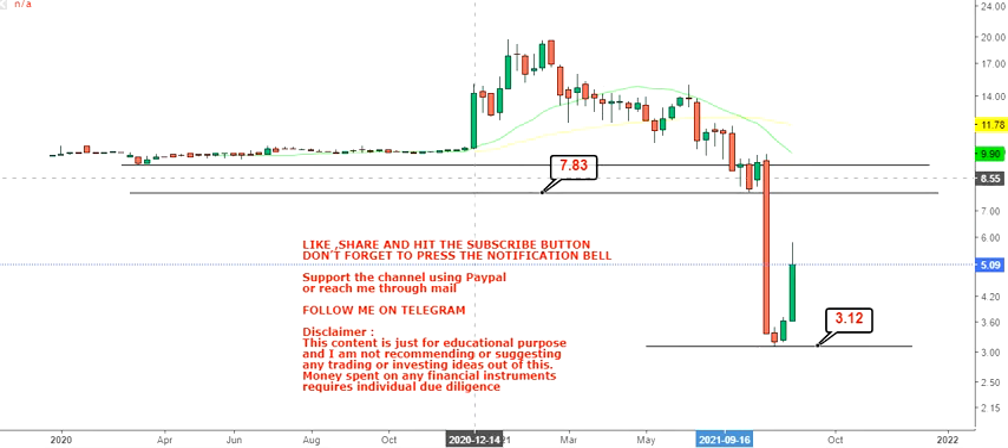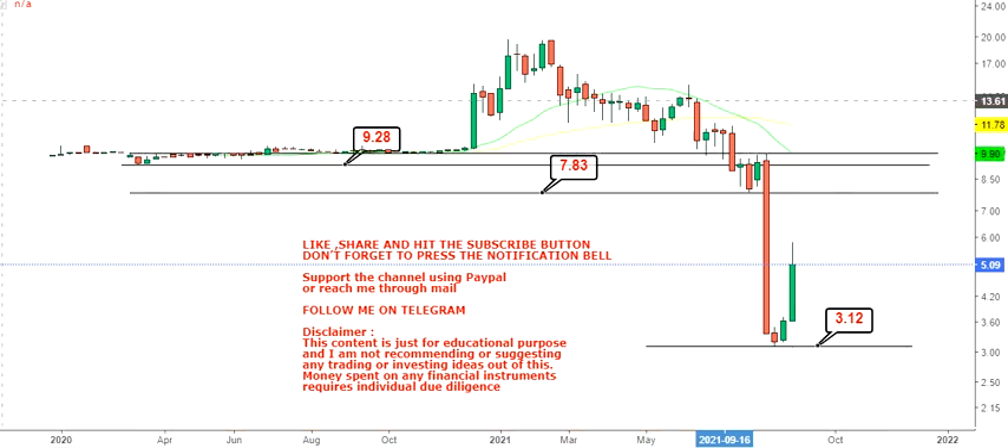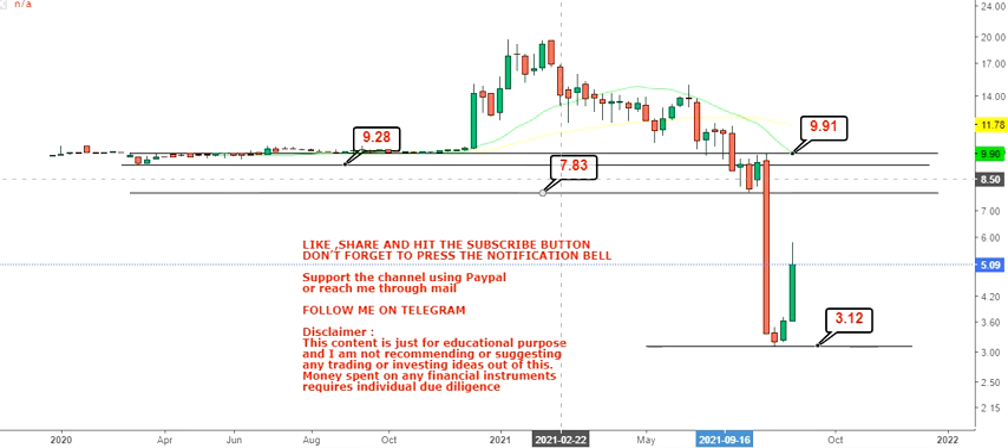On the upside, the first resistance level to look at is $7.83. After that we have $9.28, and then a third resistance level. These are not targets — I would call them resistance levels. So you have three resistance levels starting with $7.83 and going up to $9.91.